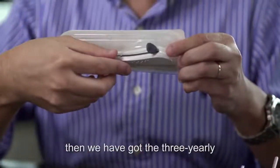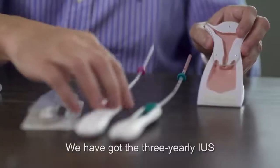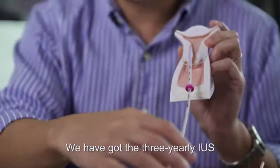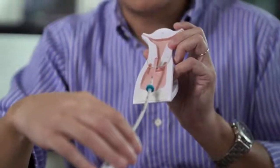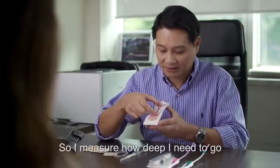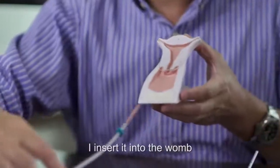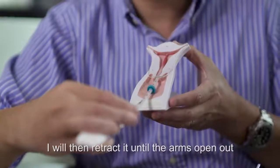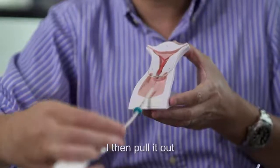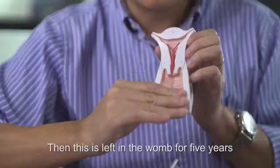If you want something a bit more long-term, then we've got the three yearly device which you insert in the arm, the three yearly IUS, and the five yearly IUS. I do an ultrasound scan so I measure how deep I need to go. I take the five yearly IUS, insert it into the womb, retract it so the arms open up, then pull it out so it remains in place. This is left in the womb for five years.